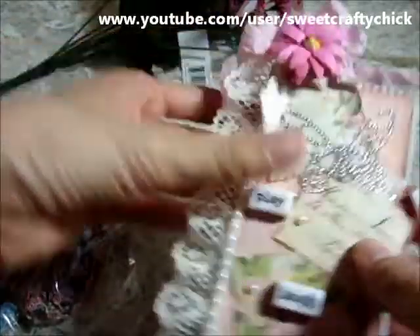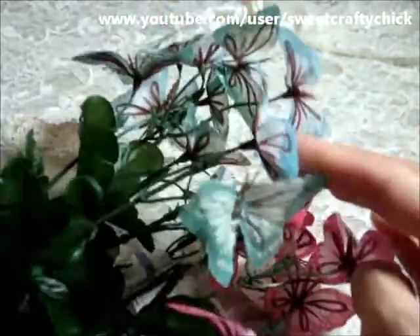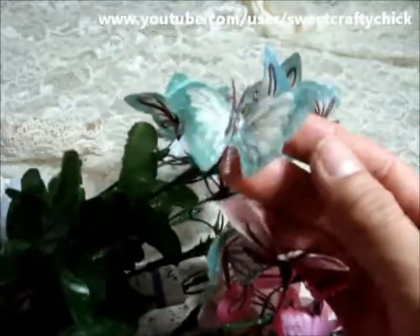And then she gave me these pretty sprays that have butterflies on them in this pink and teal color. It's so pretty. I've never seen anything like it. So thank you so much for sharing these with me.